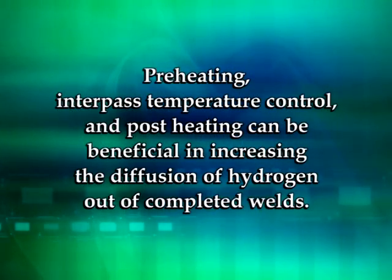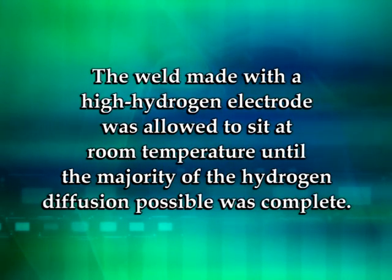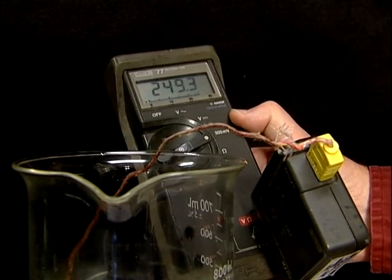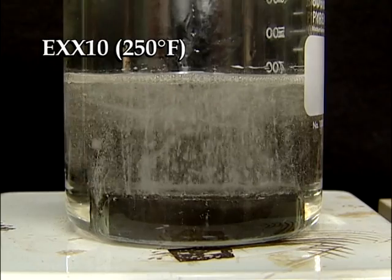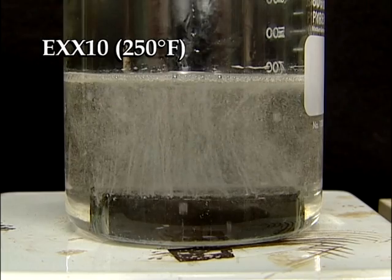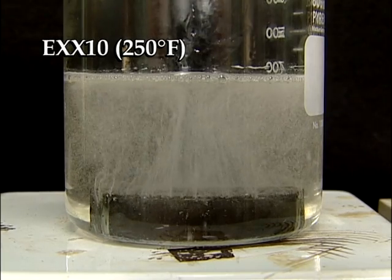Preheating, inter-pass temperature control, and post-heating can be beneficial in increasing the diffusion of hydrogen out of completed welds. The weld made with a high-hydrogen electrode was allowed to sit at room temperature until the majority of hydrogen diffusion was complete. When it is placed into mineral oil heated to 250 degrees Fahrenheit — a temperature that allows hydrogen to diffuse 1,000 times faster than at room temperature — diffusion begins again and a rapid release of hydrogen occurs. Therefore, welds that are preheated and allowed to slow-cool or post-heated will allow more hydrogen to diffuse, reducing susceptibility to hydrogen cracking.